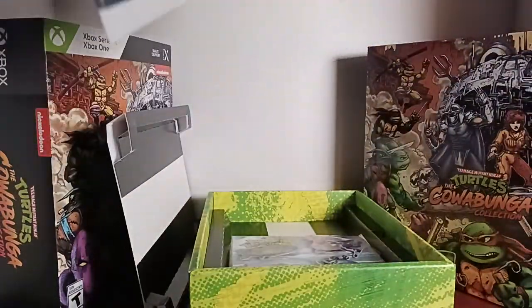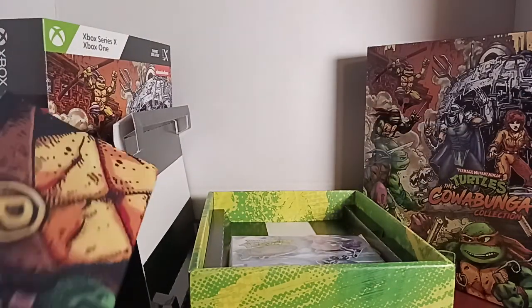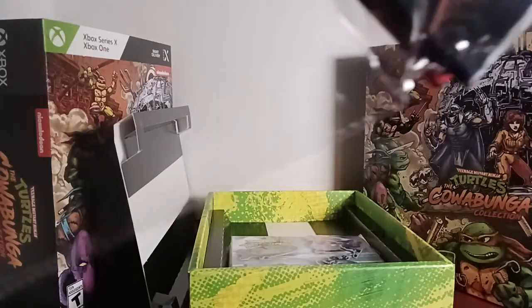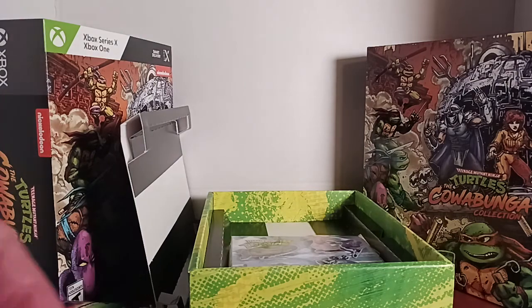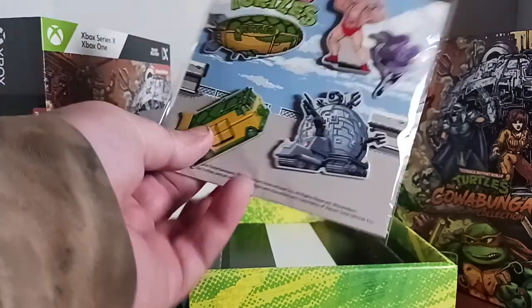That's when I actually set up a real streaming studio — hopefully once we move, this will be going in the background. I gotta say, the only other collector's edition with really neat stuff that I've gotten was back when Halo Reach came out — I got the black box edition. Never been able to get anything like this on any more modern releases.